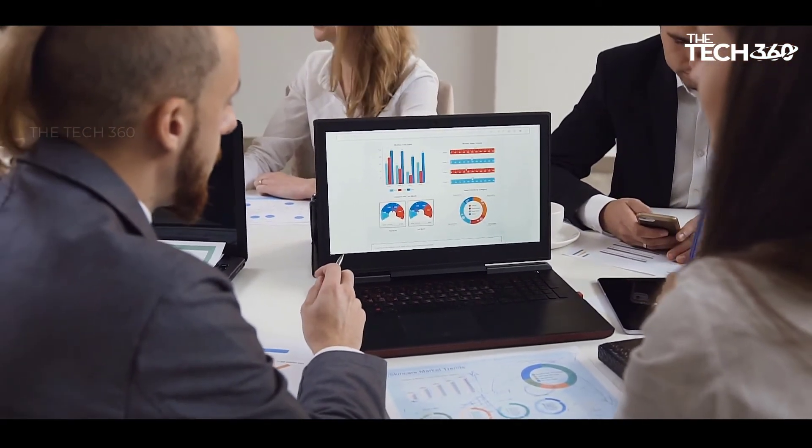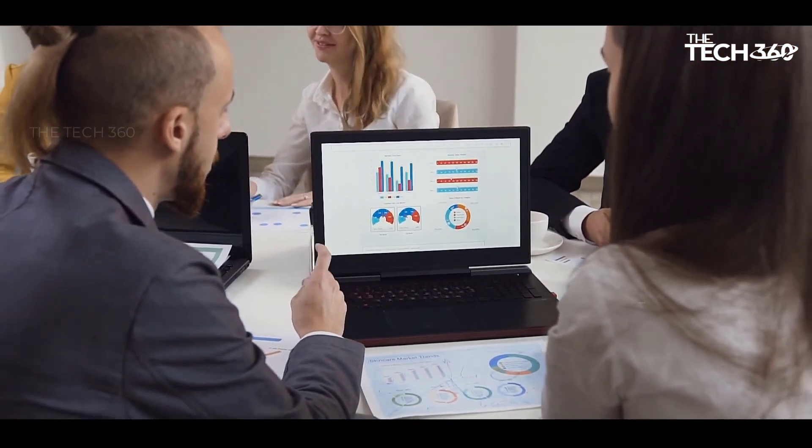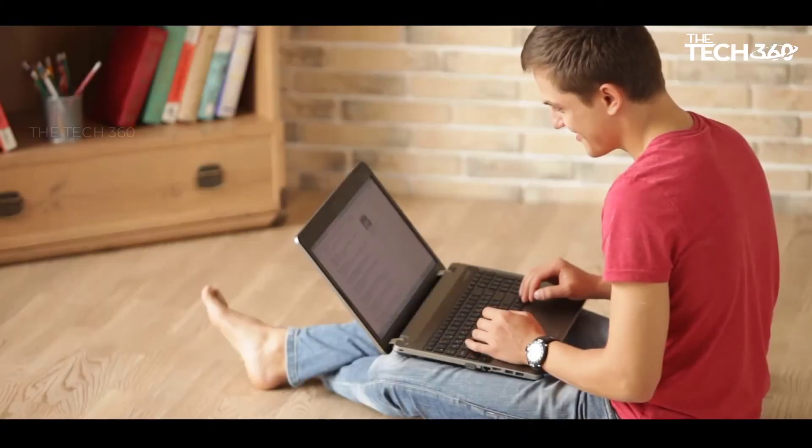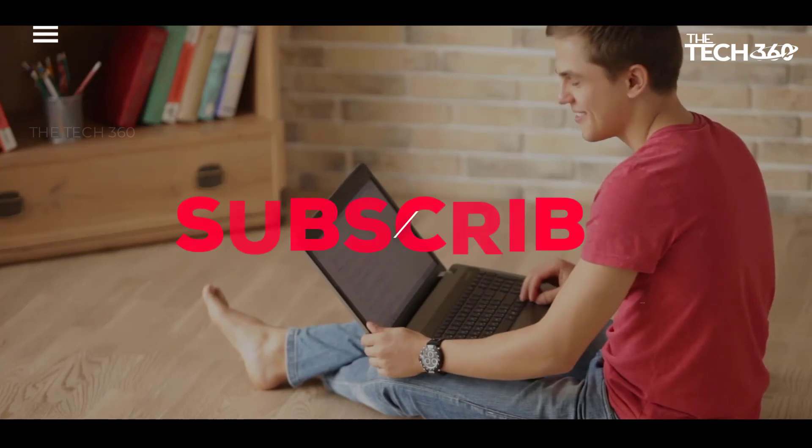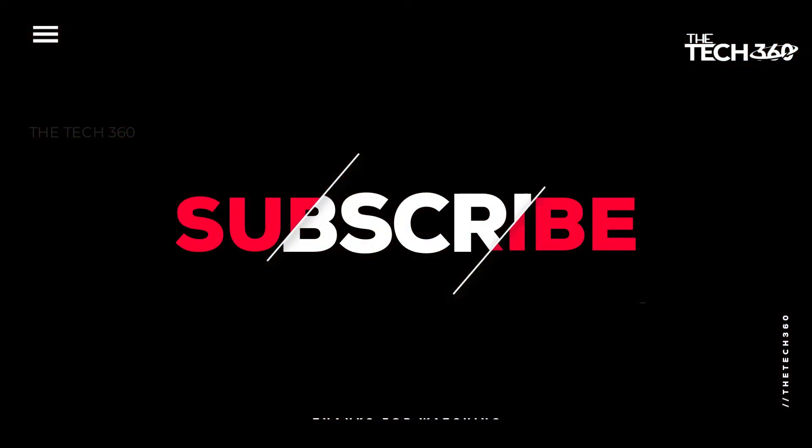If you liked this video and it helped in any way, please give it a like. And if you don't want to miss out on any future videos, subscribe to the channel. I hope to see you in the next video — till next time, see you guys.